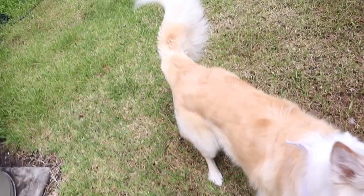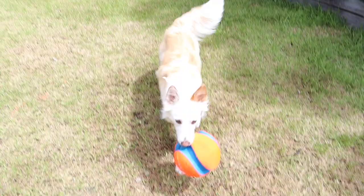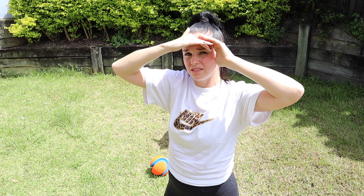For play-oriented dogs, obviously a little bit of fetch is an easy one. Another one that's easy to forget is water. You can literally just turn on a sprinkler and she's into it.